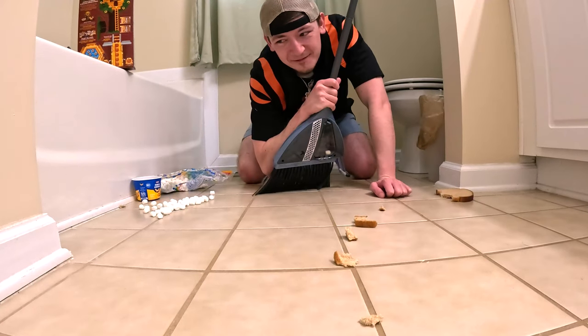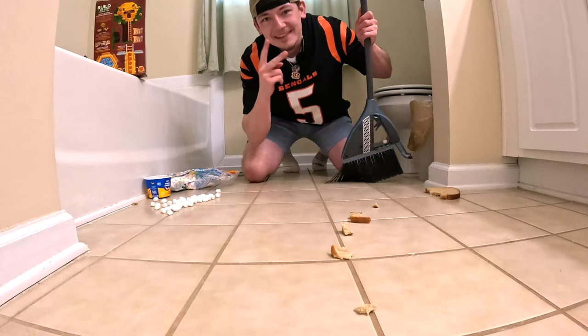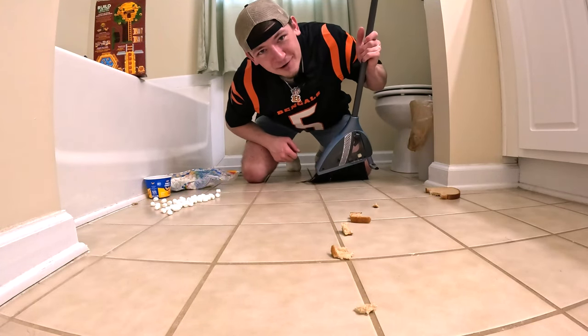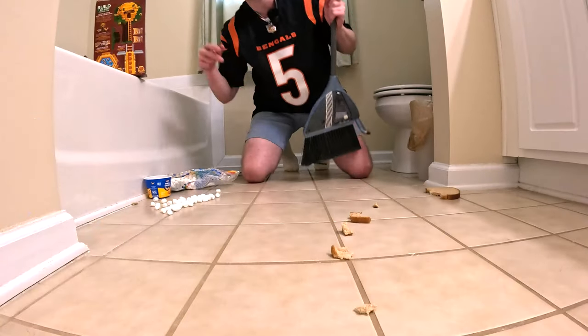I'm going to have to give this an 80 — if you have troubles bending down, maybe an 80. Thank you guys so much for watching. I'm on the bathroom floor, this is pretty gross, the toilet's right here. I will see you guys tomorrow. Peace.